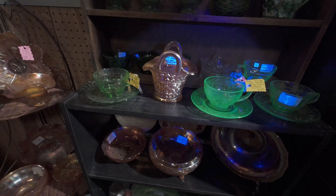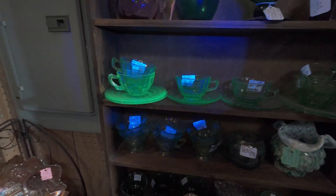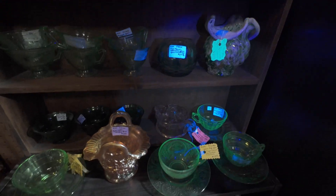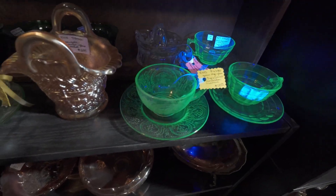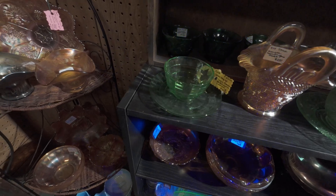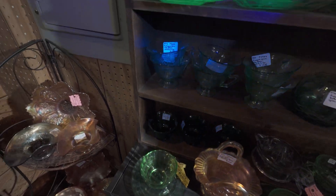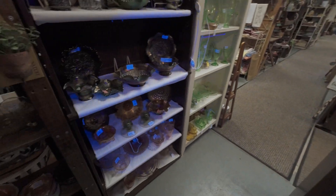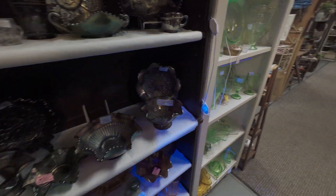Very cool. Now we got some tea cups. Wow, they have the whole entire section. It's just all glass. Look at that guys. That's fantastic. 10 bucks, 18 bucks. Some of these are not. But yeah, look at that. We already started off guys. Fantastic finds. Not even 30 seconds walking into the place. Let's see what else we can find.